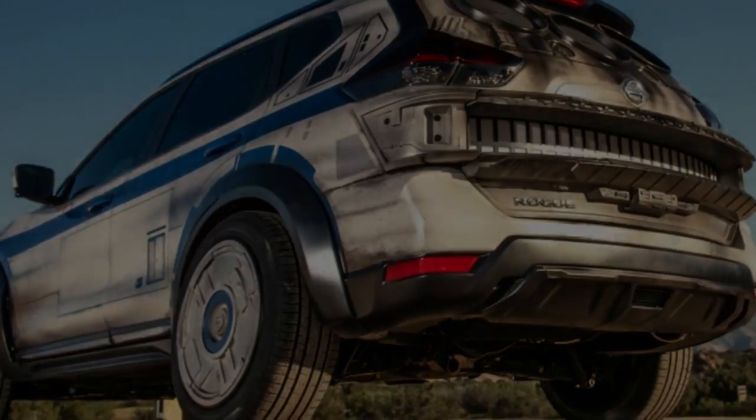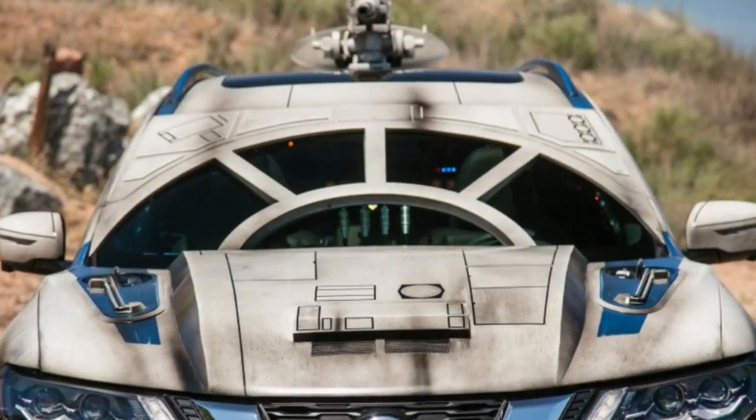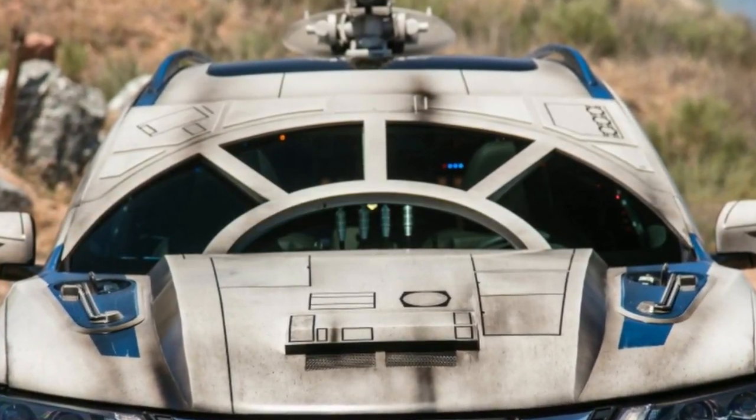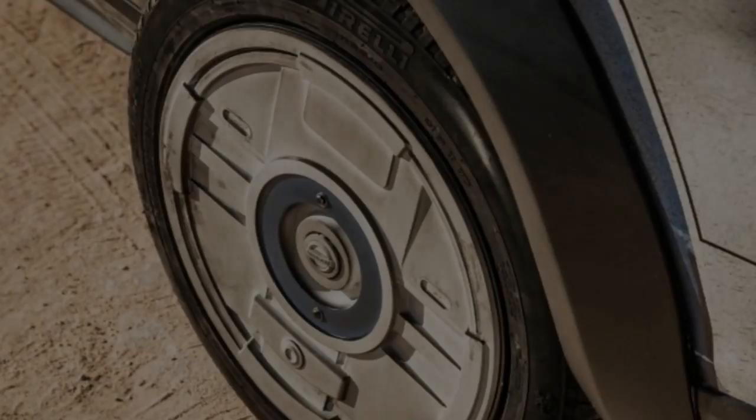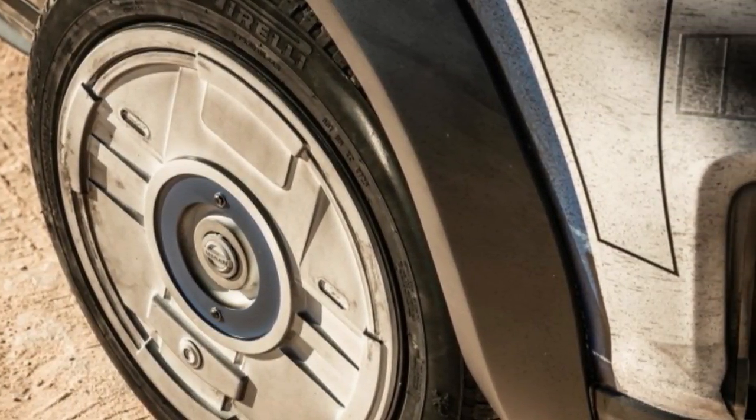Regardless of whether the proportions are a little odd for a road car, this rogue features the key exterior components of Solo's ship — from aboard over the windshield to duplicate the circular cockpit of the Falcon, to the gleaming blue thrusters at the back.